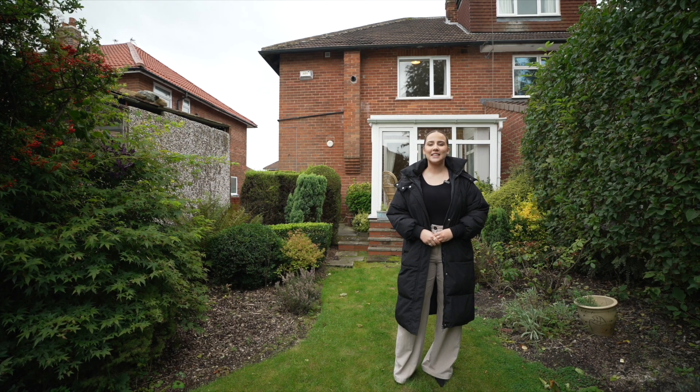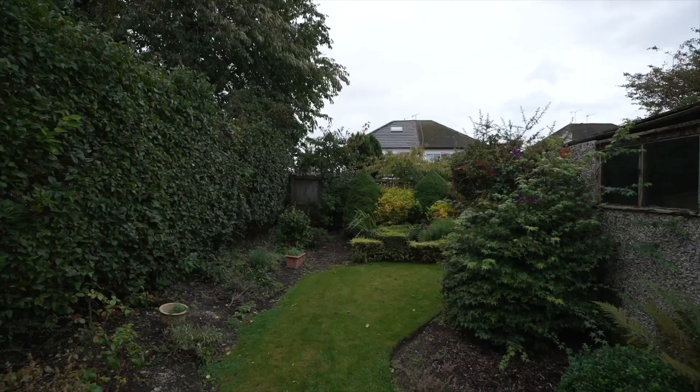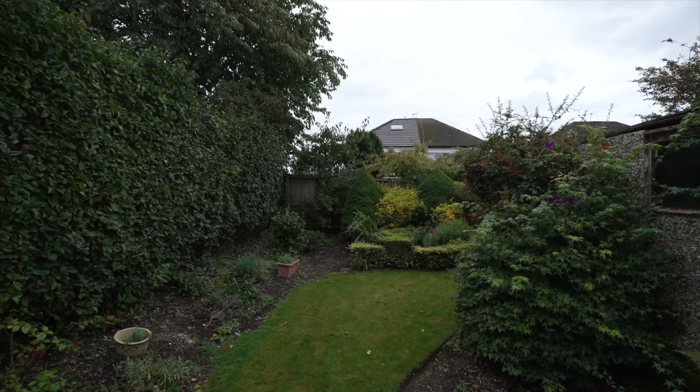To the rear of the property there is an added conservatory, detached garage, and this private garden. To arrange your viewing, call Monroe.